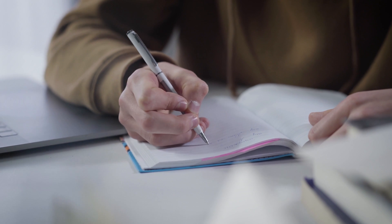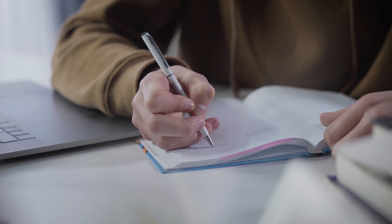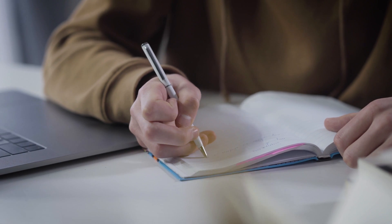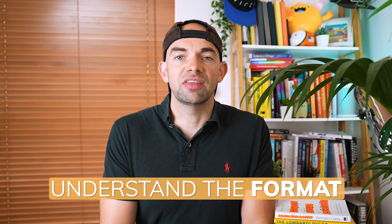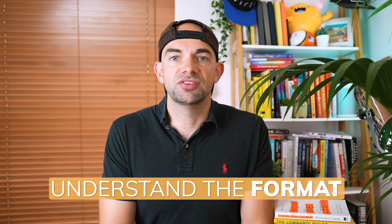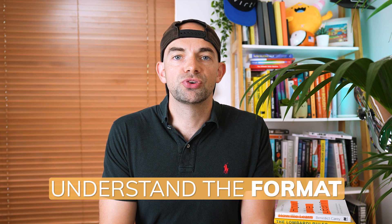Understanding when the exam is and how long others spend preparing is step one. This gives you realistic expectations of what's required in terms of study time and gives you time to plan your own study schedule. Most subjects will have a curriculum outlining the scope of what's going to be tested, and similar to the date of the exam, you should understand the format of the exam itself. When I sat medical and surgical exams, written exams were usually multiple choice papers lasting several hours, and clinical exams tested your actual skills in person.